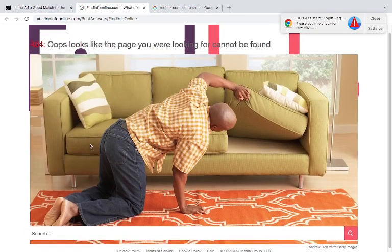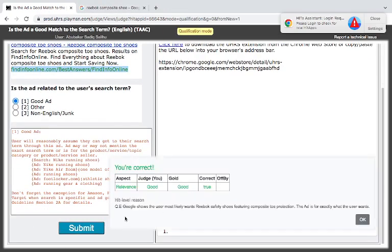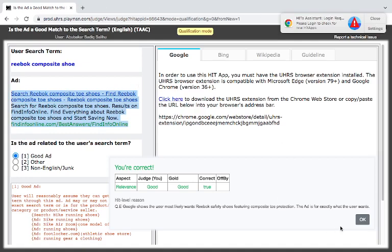This is a search engine type of site. Google shows the user most likely wants red book safety shoes. The ad is for exactly what the user wants. Mind you, this site is not the official site — however, it is a site like a search site that gives you different brands. If you want to search different brands from there, they're just like a comparison engine, similar to how flight search sites work.